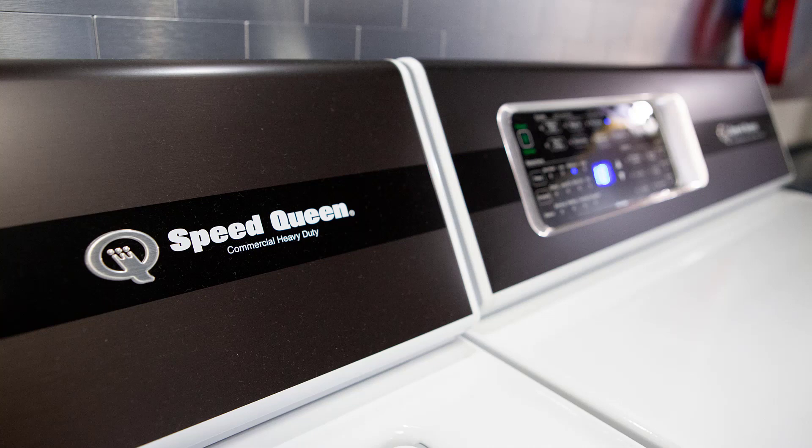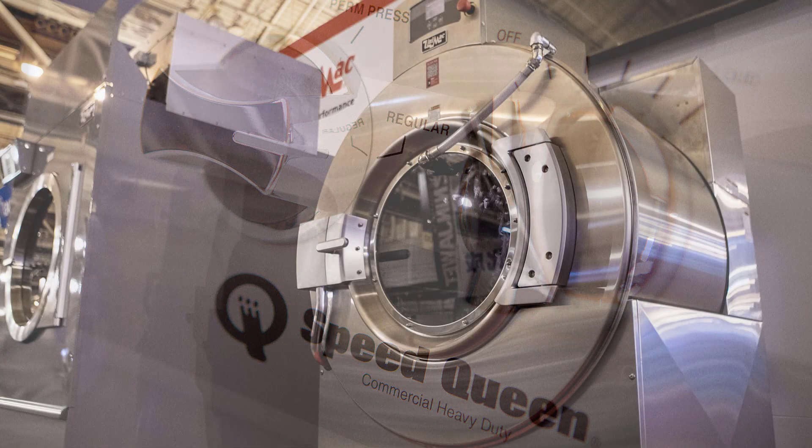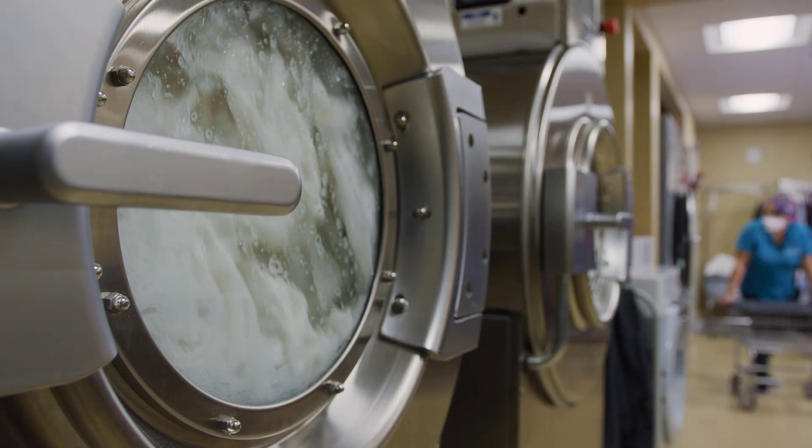A lot of people just assume that laundry equipment is simple — you press the start button, clothes come out the other side, they get clean. They just don't realize the amount of time and effort that goes into designing a good product. Considering each of the steps in a washing machine cycle, or why the holes in your dryer cylinder are shaped the way they are — there are reasons behind all of those things.